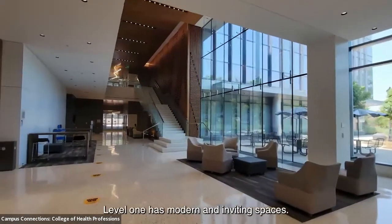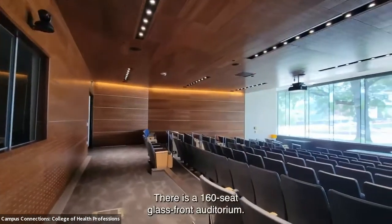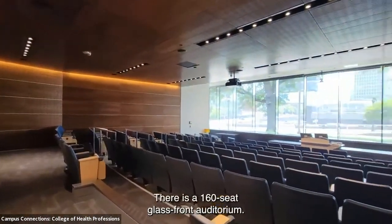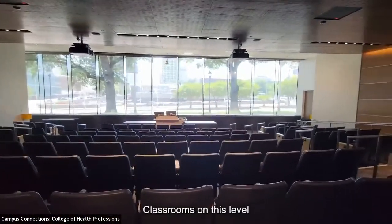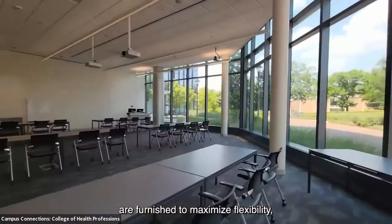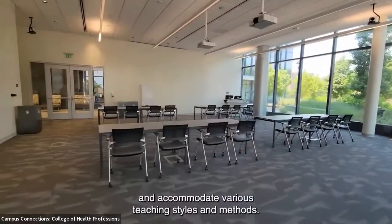Level one has modern and inviting spaces, including a 160-seat glass-front auditorium. Classrooms on this level are furnished to maximize flexibility and accommodate various teaching styles and methods.